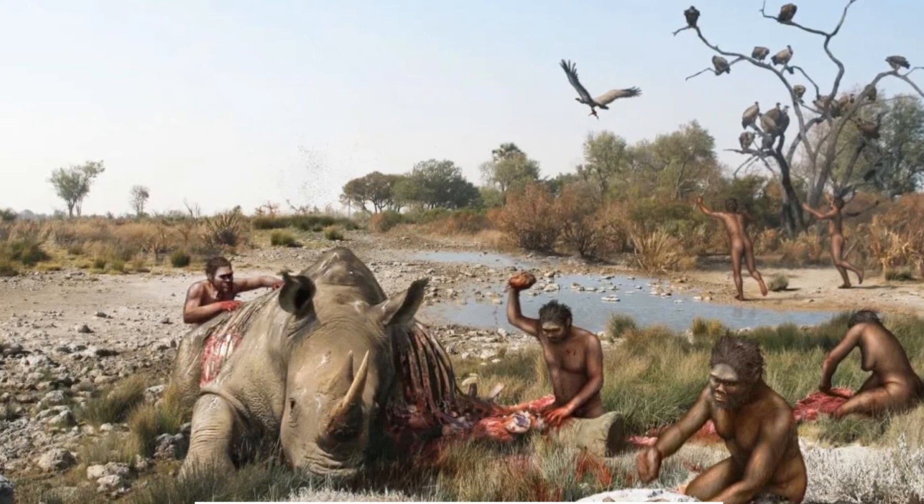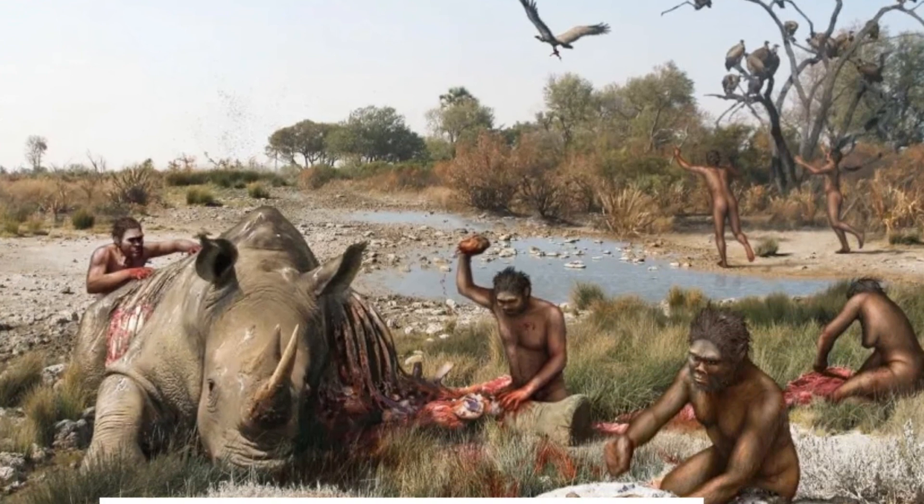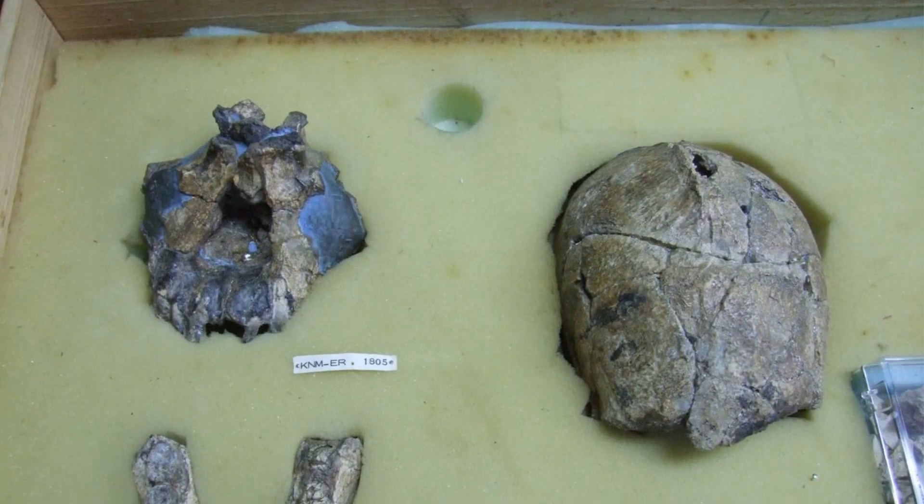By piecing together the fragments of our past, we continue to refine our understanding of human evolution. Thanks for watching.